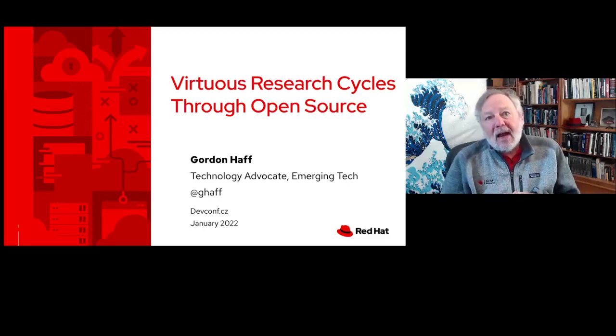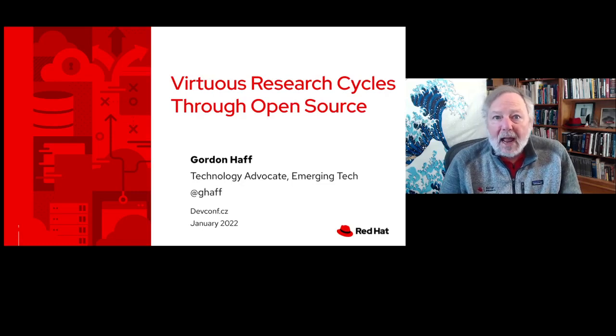Hi, everyone. I'm Gordon Half, technology advocate at Red Hat, where I work in emerging technology areas. And as part of that, I do a lot of work with Red Hat Research.